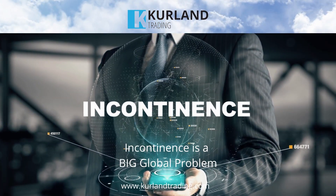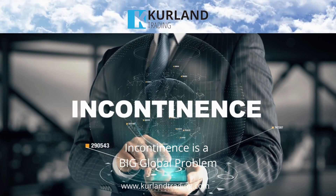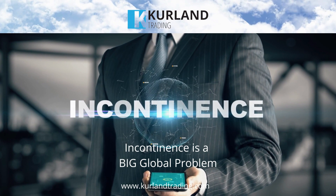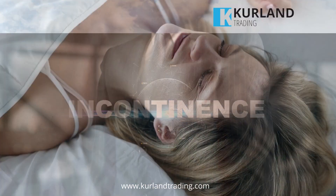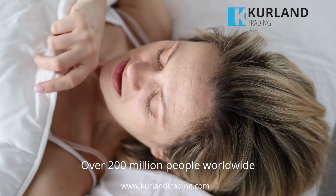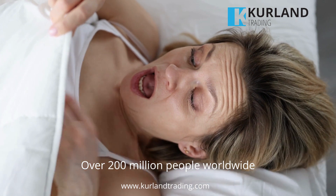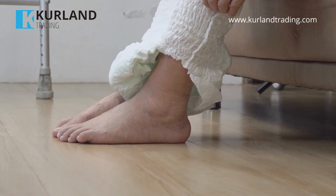The problem with incontinence worldwide is that it is a highly prevalent condition that affects people of all ages, genders, and backgrounds. According to the World Health Organization, approximately 200 million people worldwide suffer from urinary incontinence, and this number is expected to increase in the coming years as the population ages.